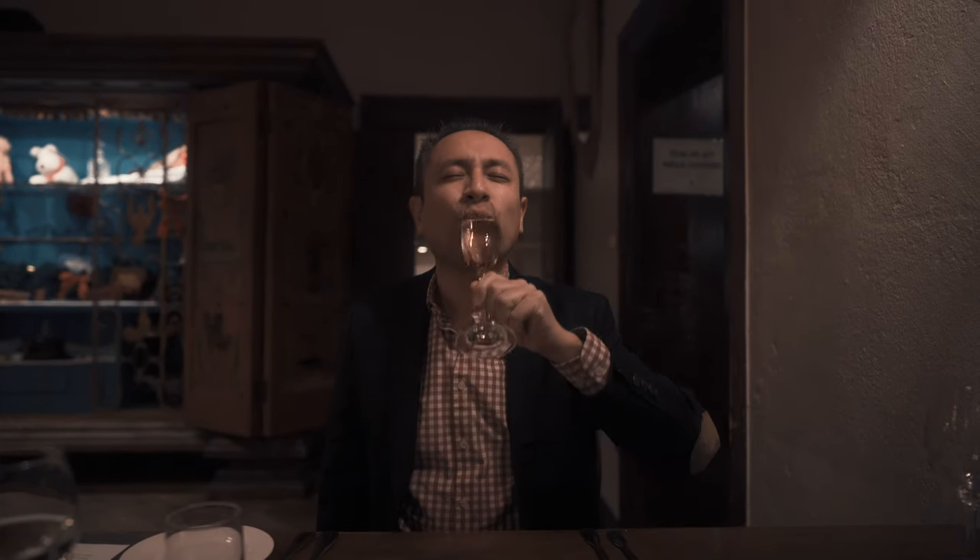Time for dinner. Cheers! Despite some great food and drinks, I'm yet to see any ghosts. Maybe tomorrow.